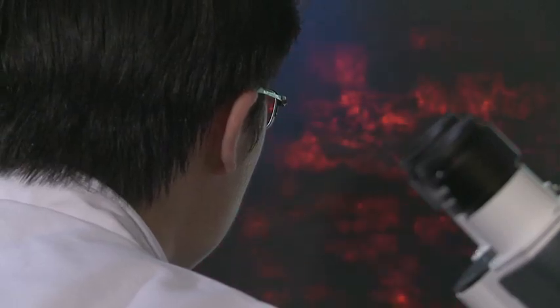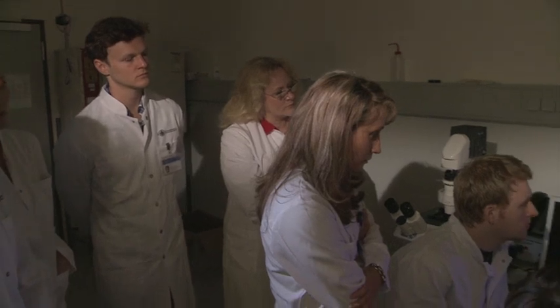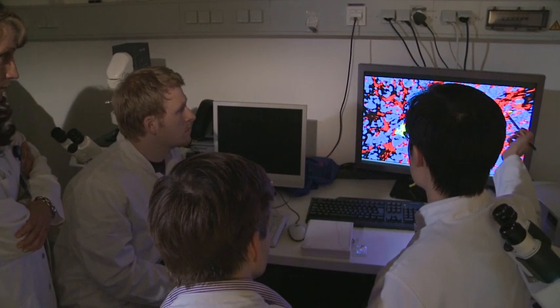A confocal high-speed laser microscope visualizes ongoing rejection in tissue sections. The transplanted stem cells, identified by green immunofluorescence, are attacked by lymphocytes shown in red.